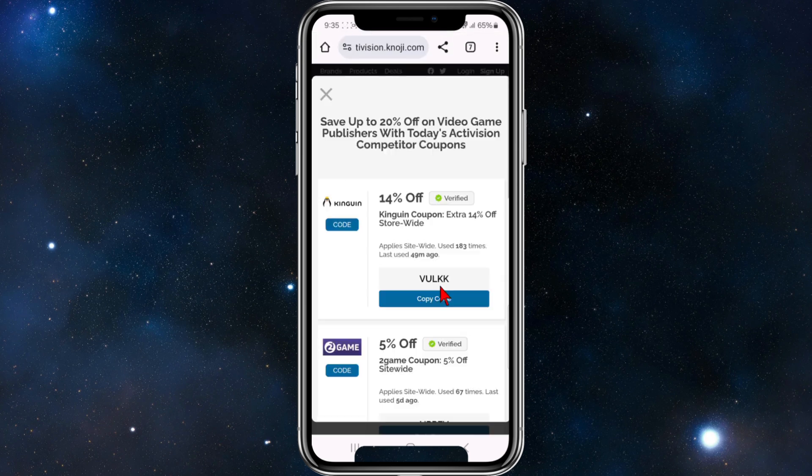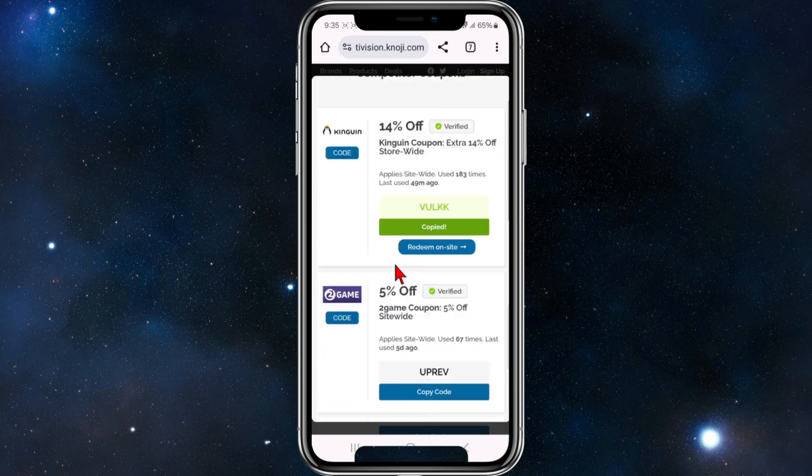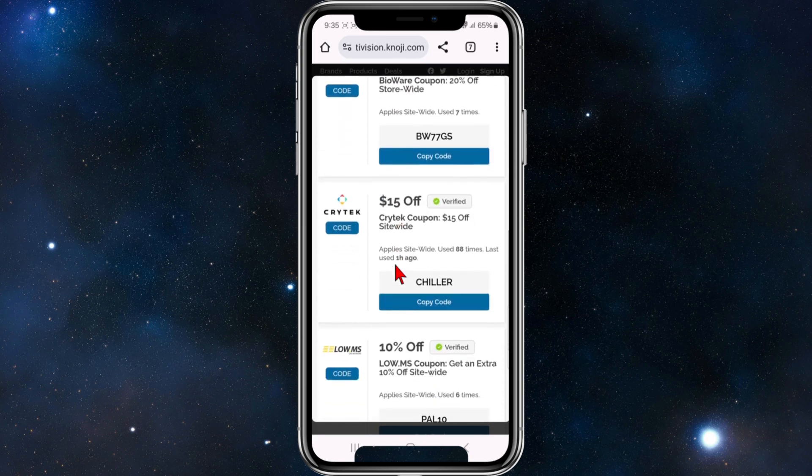Click on 'Get Code', copy this code, and paste it at the checkout section of Activision to enjoy 14% off. I suggest just keep looking around here to see what other discounts are available, as they can vary percentage-wise.